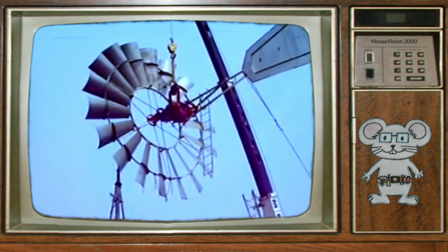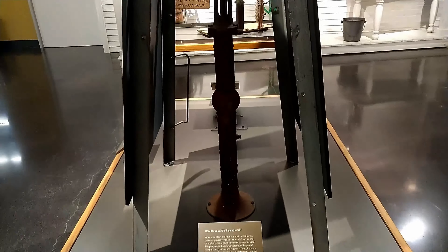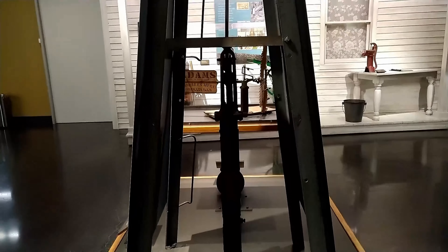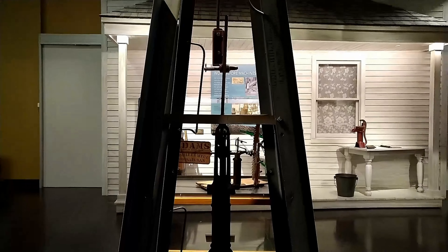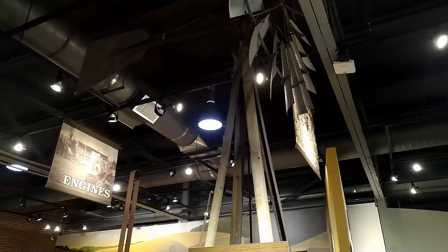This X702 model was produced in Chicago in 1933. These windmills came in a variety of wheel sizes, some up to 20 feet in diameter.